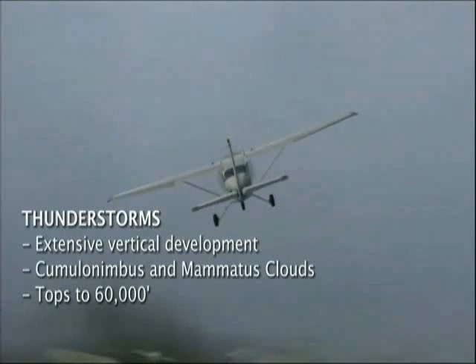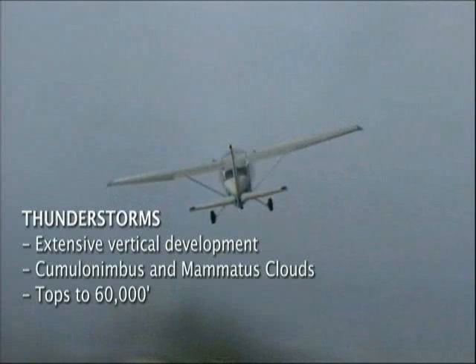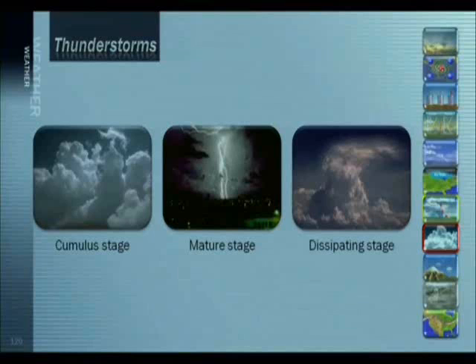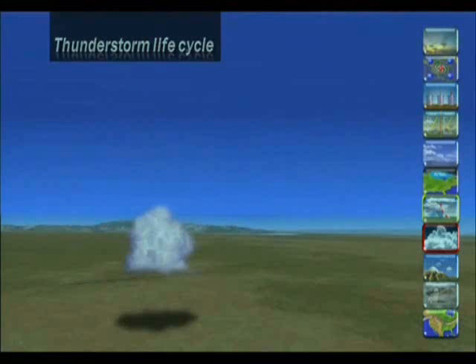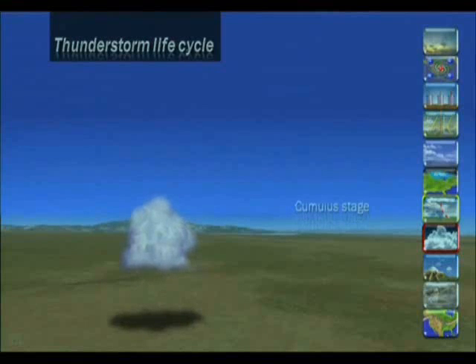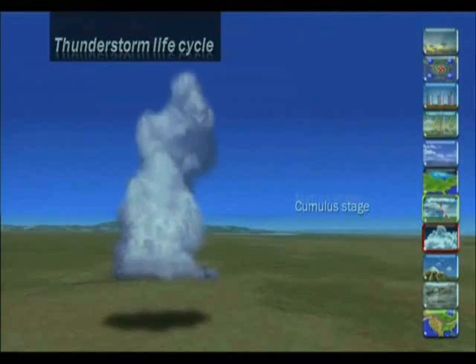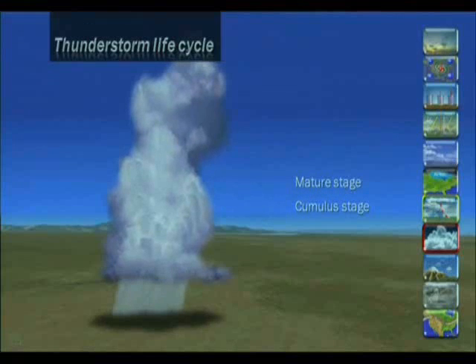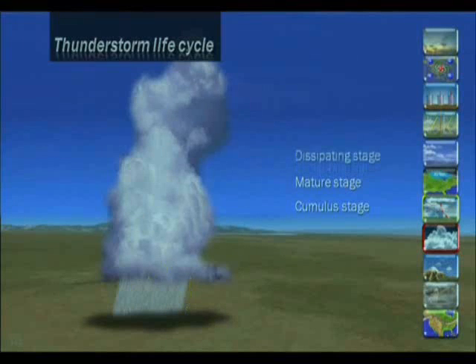There are three stages to a thunderstorm: the cumulus stage, the mature stage, and the dissipating stage. In this abstract example, the three stages typically manifest themselves — beginning with the cumulus stage, then changing to the mature stage, and finally the dissipating stage.